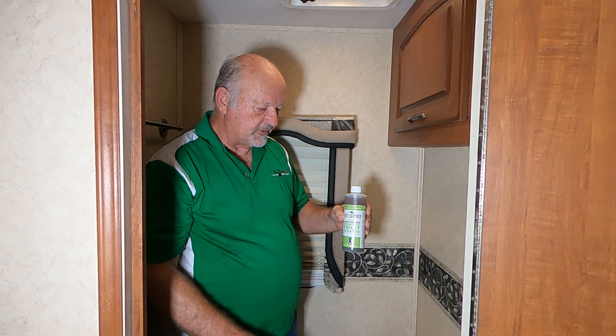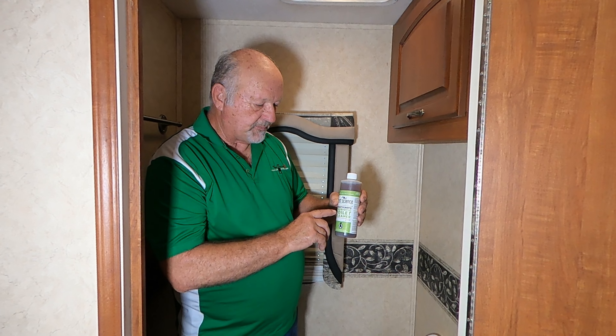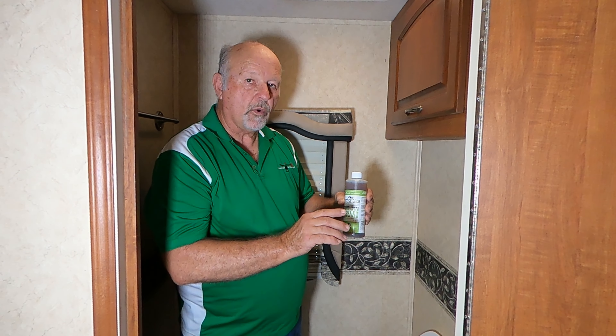Let me show you how easy it is to use the TankTechsRx probiotic toilet cleaner. It will work on any toilet.